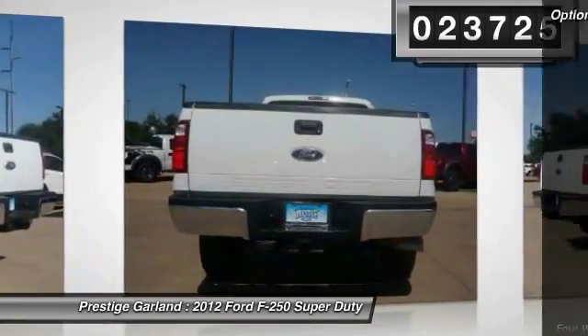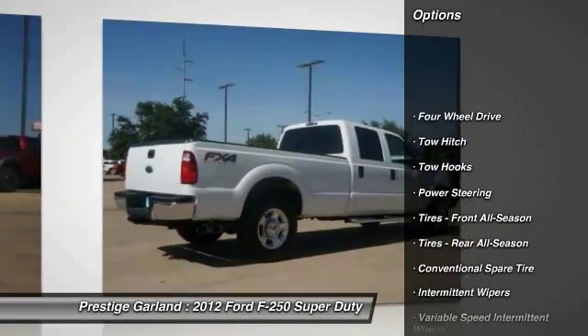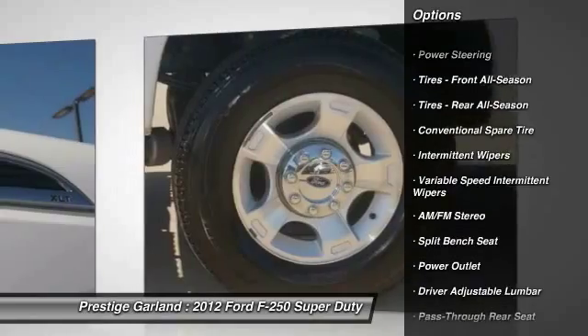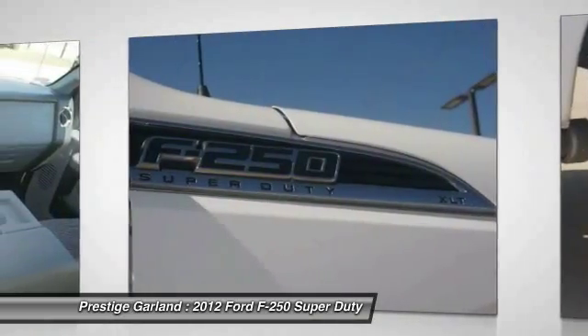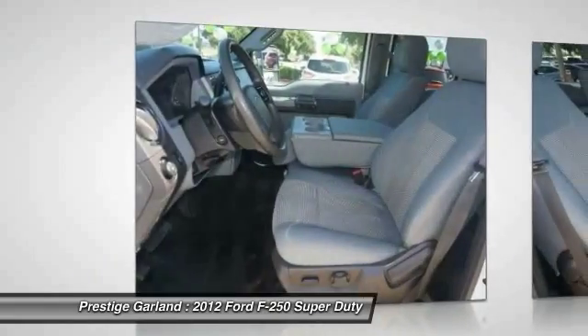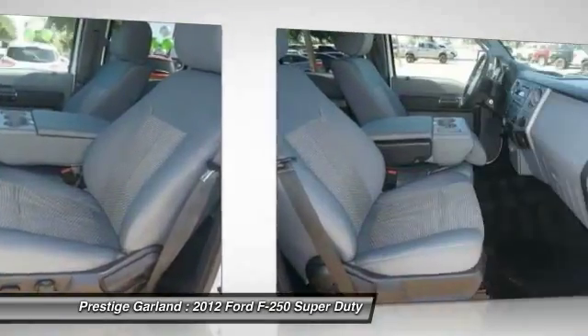Here are some of this vehicle's great options: stability control, traction control, anti-lock braking system, tow hitch, power steering, adjustable steering wheel, driver airbag, four-wheel disc brakes, four-wheel drive, AM-FM stereo radio.